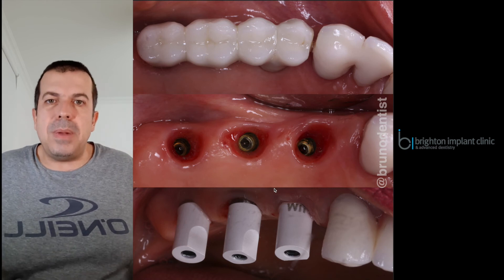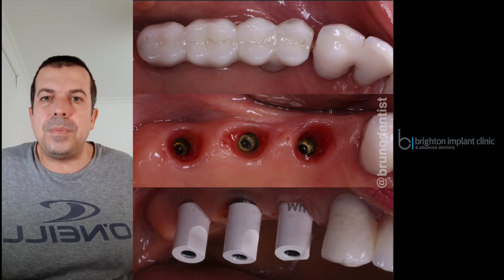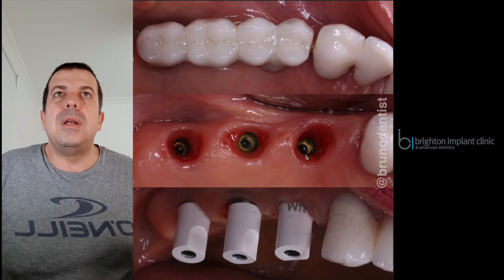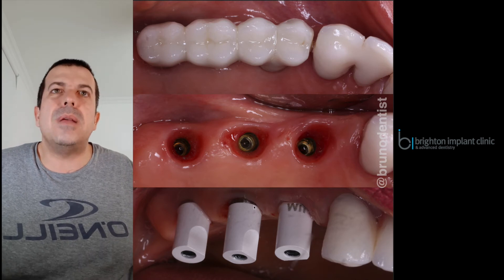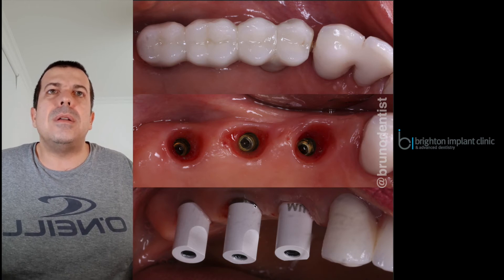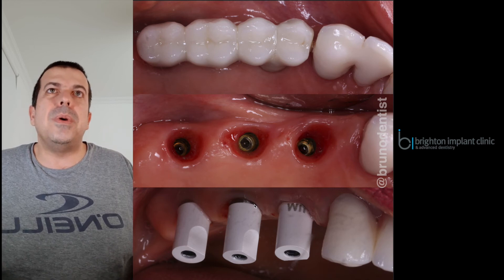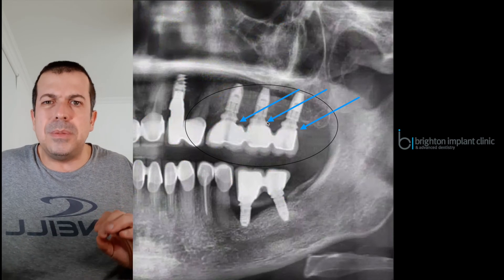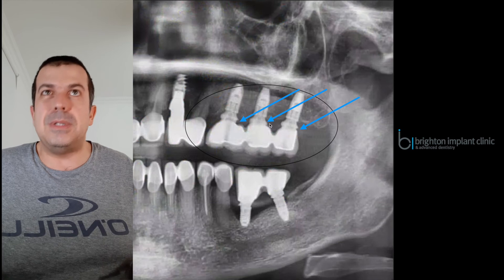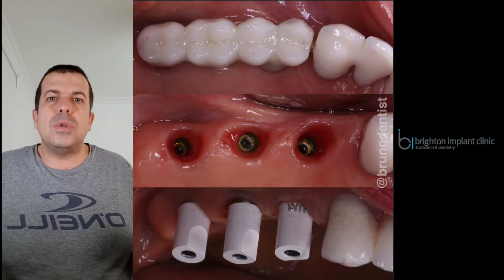We had pre-planned beforehand and obtained abutments from Dess Components. We requested multi-unit abutments — they're a great company to work with, especially in the UK, providing great support as a one-stop shop for components for different systems. You can see these abutments fitted into place. Even though there was a small amount of metal showing, we chose to keep this abutment because there was bone in that area, and using a shorter abutment would have required creating a flap and removing some bone. Aesthetically it wasn't a concern for the patient.